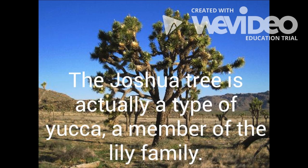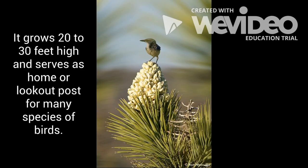The Joshua tree is actually a type of yucca, a member of the lily family. It grows 20 to 30 feet high and serves as a home or lookout post for many species of birds, such as the ladder-backed woodpecker, the screech owl, and the sparrow hawk.